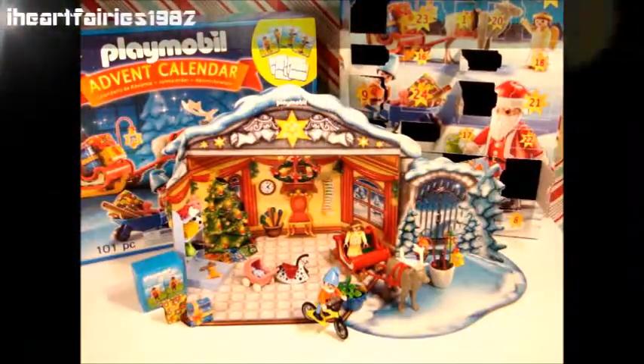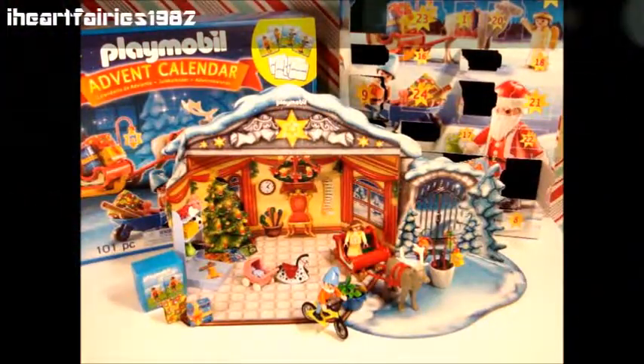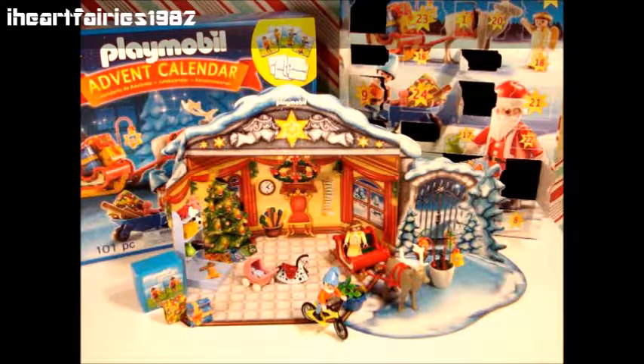Hi Toy Friends! Welcome back to iHeartFairy's 1982 Toy Reviews. I'm here on the 15th day of our Playmobil Advent Calendar Countdown. If you missed any of the previous days, you can go ahead and check the links in the description bar down below, or you can also check out the playlist and watch the whole series all at once.